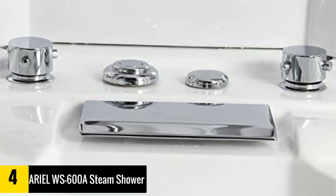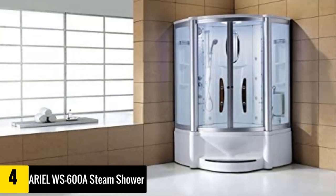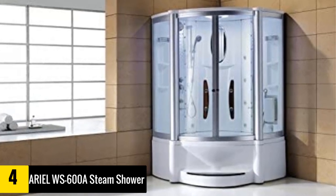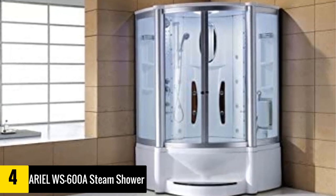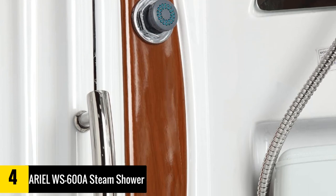At number four we have the Ariel WS 600A steam shower. The Ariel WS 600A is a comfortable steam shower with a built-in whirlpool bathtub. This product truly has everything you need, including six body massage jets and a rainfall ceiling shower.